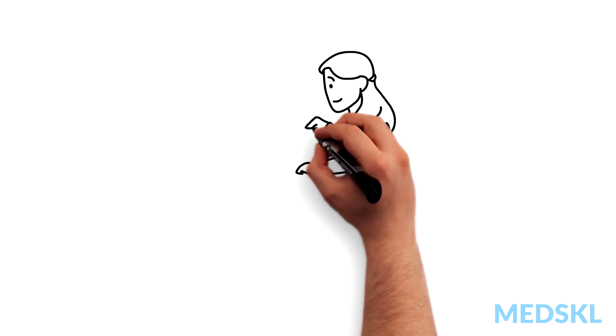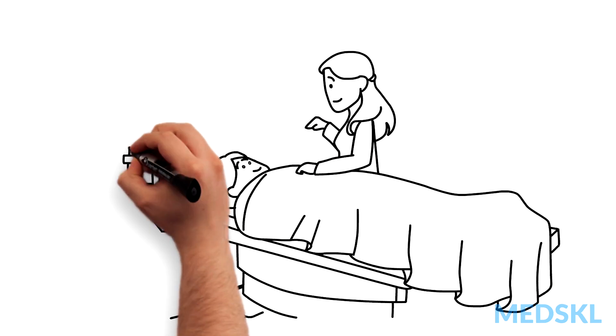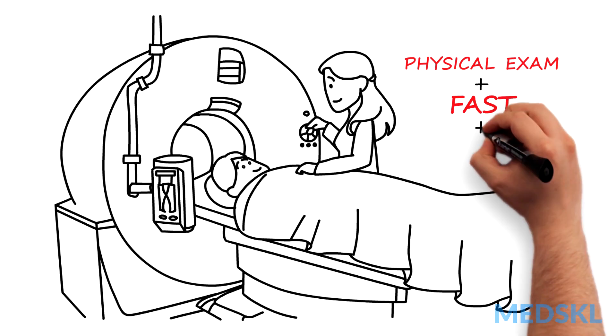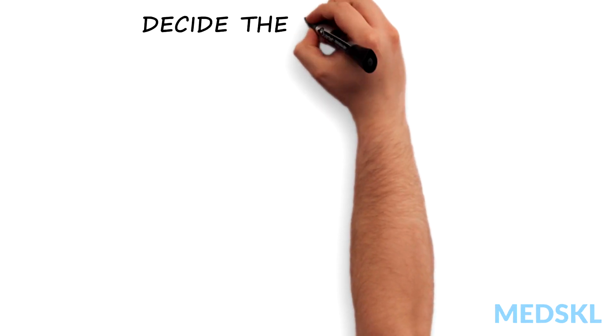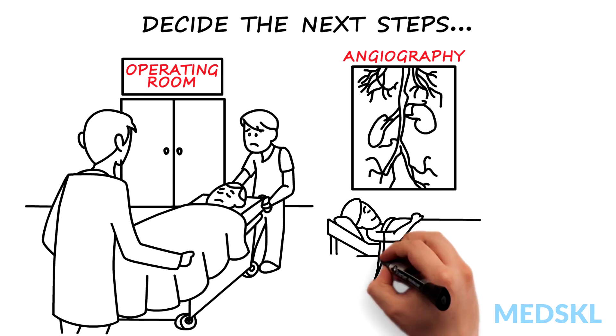Otherwise, we have time to do a CT scan to visualize and characterize any intra-abdominal injuries or active bleeding. The CT scan, combined with our findings from the physical exam and FAST, helps us decide the next steps — this might be an operation, angiography, or observation.